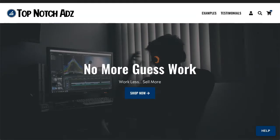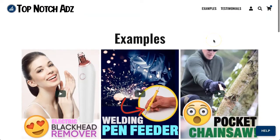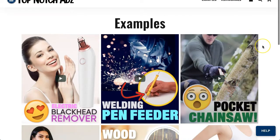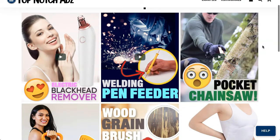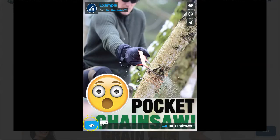Before I do that, there is the examples link here at the top. If we click over, you can see some different video examples for different products. For example, if we click on this pocket chainsaw video, you can see how these videos work — this one is 39 seconds long.